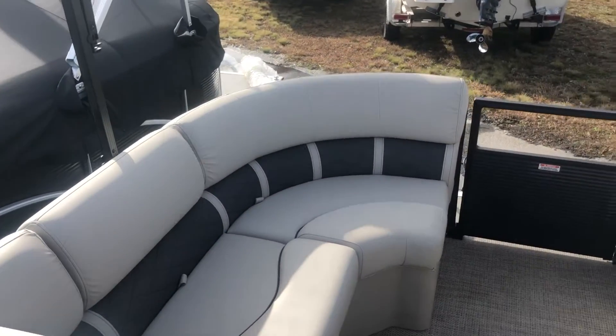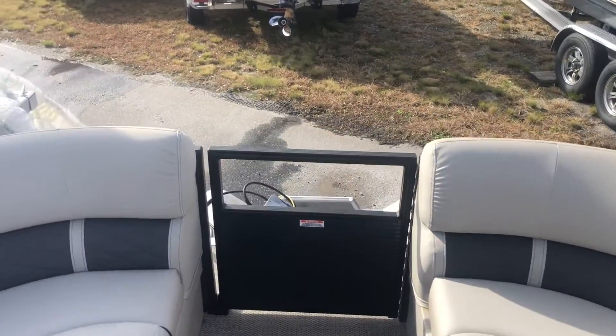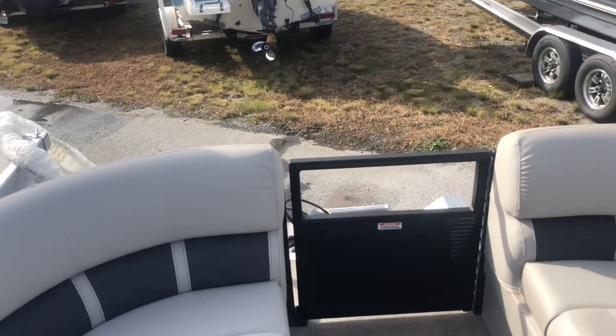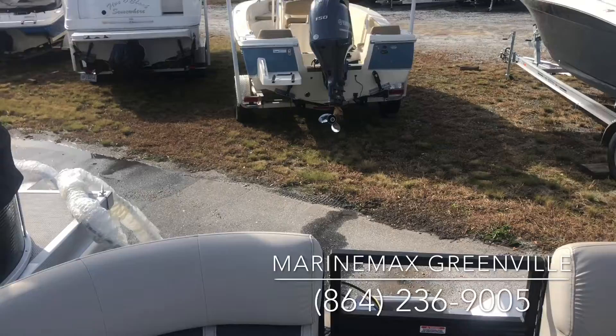This boat will be equipped with a Yamaha 150 motor — plenty of power and speed to tube and ski and do all your wonderful fun family activities out on the lake. It rides wonderfully. It will also come with a ski tow bar.